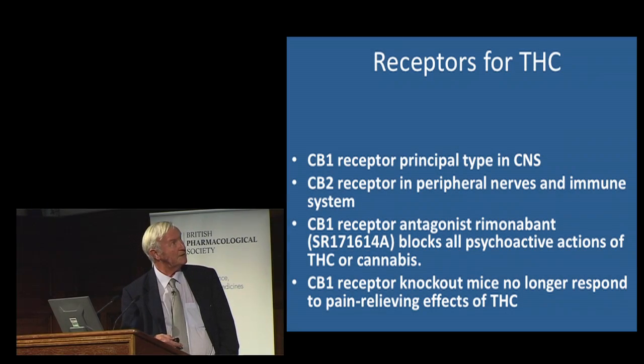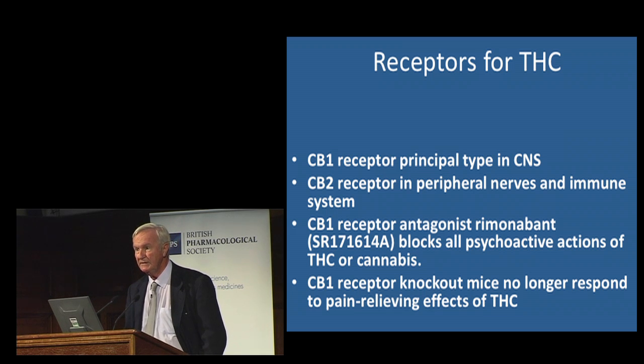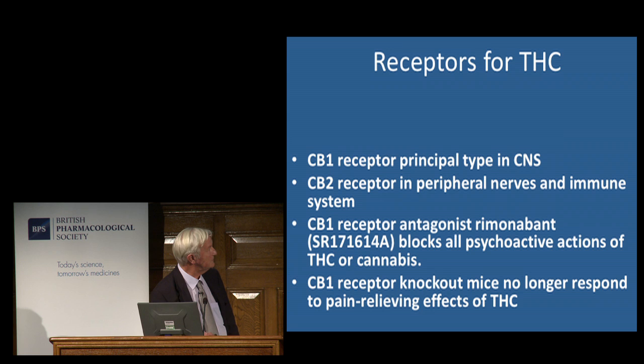For research purposes we have a very useful compound developed by the French company Sanofi called Rimonabant, which turns out to be a very selective CB1 receptor antagonist. Rimonabant blocks essentially all the psychoactive actions of cannabis — experienced cannabis smokers given Rimonabant hardly feel a thing when they smoke. The pain-relieving effects of THC are also largely blocked by Rimonabant. You can also generate strains of mice with no ability to express the CB1 receptor, and those mice no longer respond to the pain-relieving effects of THC — and presumably can't get high at all.